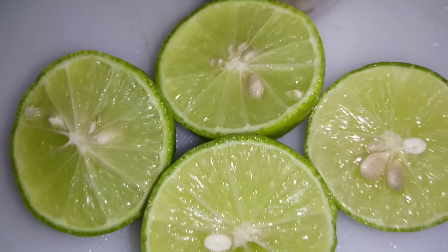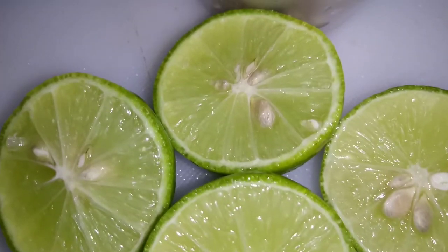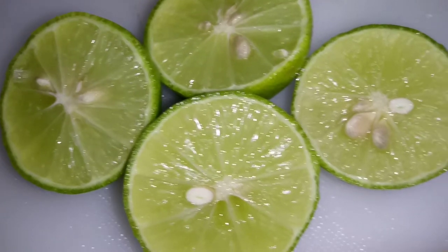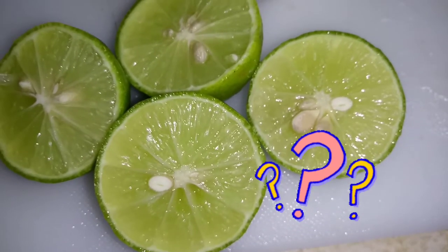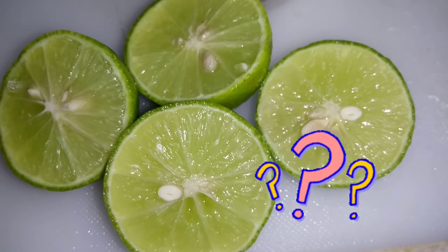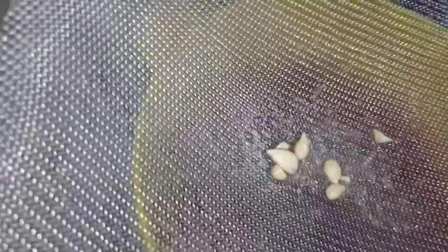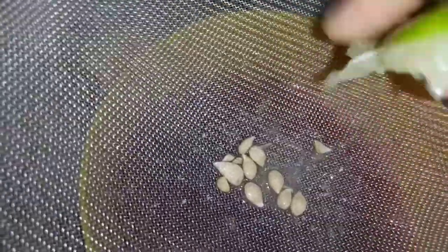For today's video, I will be sharing some information on limes and their benefits. Are limes popular in your country? Do you use them in your daily cuisine? Please let me know in the comment section. Without any further delay, let's get right into the video.